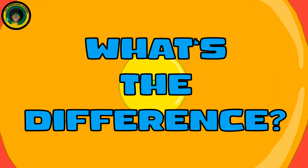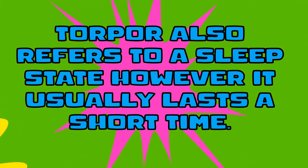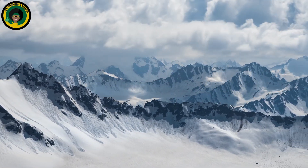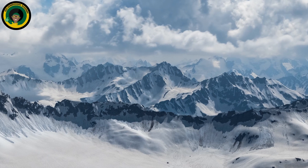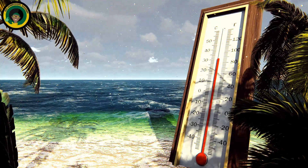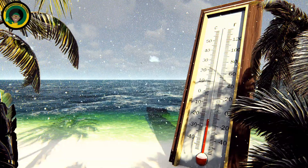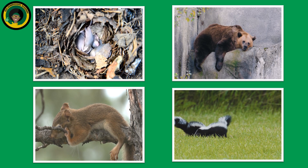How are hibernation, brumation, and torpor different? Torpor also refers to a sleep state; however, it usually lasts a short time. Animals in this sleep state are easily awoken, and they usually do this to avoid the coldest parts of the day. While in this sleep state, they will reduce their body temperatures to conserve energy. Animals like mice, bears, ground squirrels, and skunks will go into torpor from time to time.